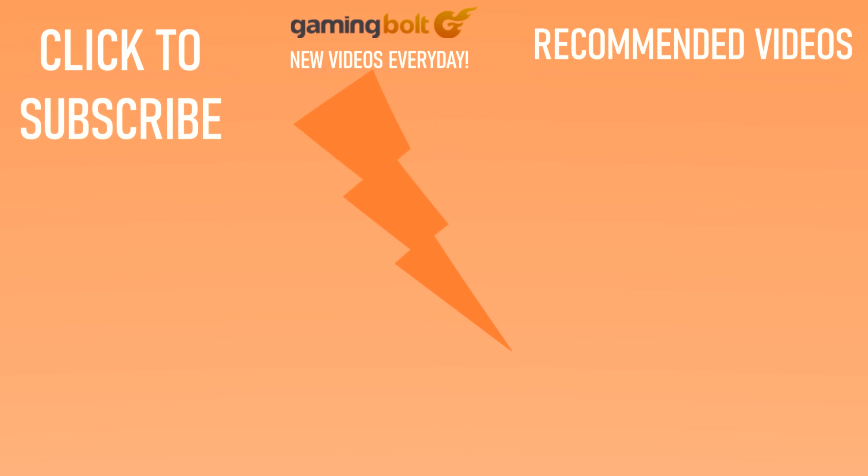And that'll be about it for this one. If you guys like what we're doing at Gaming Vault, please consider subscribing to our channel, and I'll see you guys in the next video.